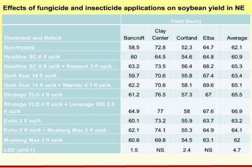Looking at trial data from studies conducted as part of the soybean management field day series in 2011, we've got four locations at Bancroft, Clay Center, Cortland, and Elba. Treatments applied at all locations included a non-treated check, Headline from BASF, and Headline with Respect insecticide. With Syngenta products, we've got Quilt-XL and Quilt-XL with Warrior insecticide. With Bayer, we've got Stratego WDG and Stratego with Leverage. With Arista Life Science, we've got Evito and Evito with Mustang Max. And the final treatment was just the insecticide Mustang Max alone. All treatments were applied at R3, the pod setting stage for soybean, at 15 gallons per acre. Looking at yield numbers, most of the time our fungicides alone would yield more than the check.